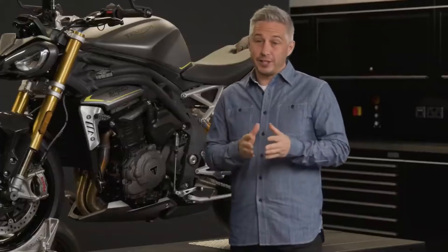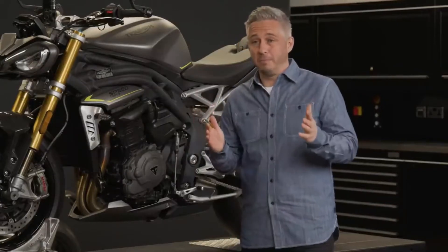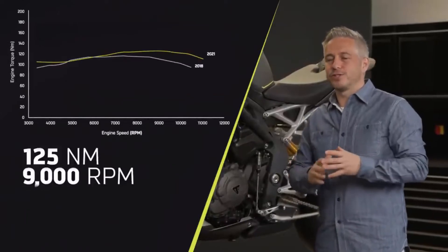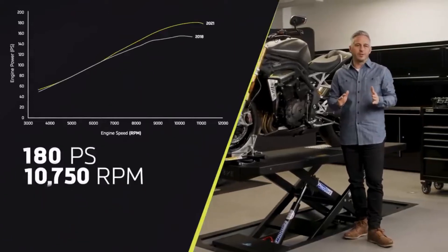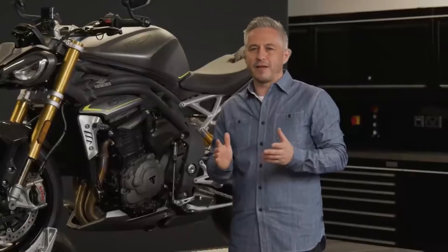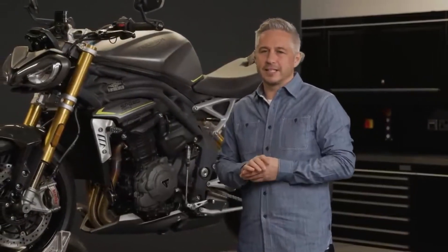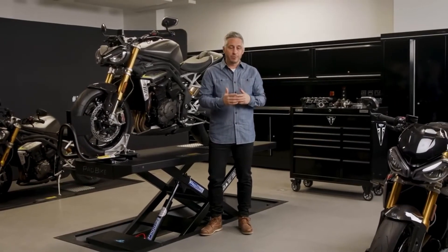At 180 PS the new engine is 30 PS more powerful than the last and final version of the 1050 Speed Triple RS, which is a huge step up and puts it into a whole different league. It also has more peak torque — now 8 Nm up, at 125 Nm to be precise — and a smoother, stronger torque delivery. The new generation has all of the low-down punch that the Speed Triple is famous for, but now delivers a major lift from the mid-range all the way up to peak revs. Together with the fact that both the engine and chassis are significantly lighter, this gives you a 26% higher power-to-weight ratio and a massive increase in acceleration. With overall lower inertia, the engine is even more responsive than the previous generation.